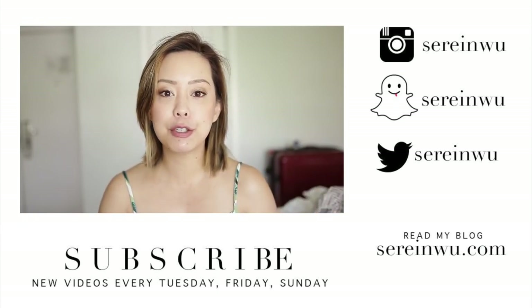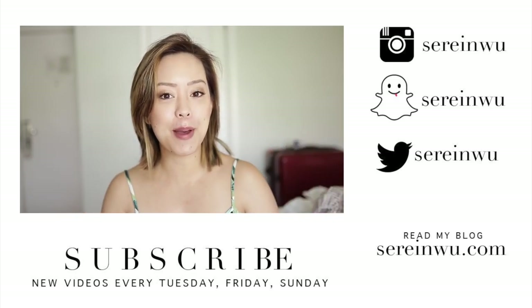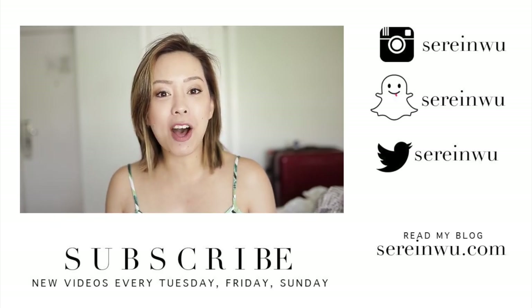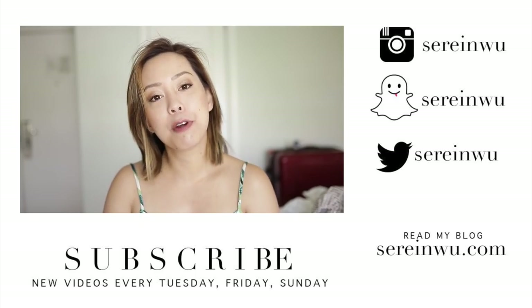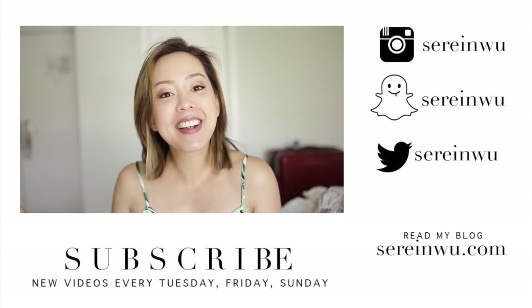If you enjoyed this video, don't forget to give it a thumbs up. If you haven't subscribed yet, don't forget to subscribe. I upload new videos every Tuesday, Friday, and Sunday with a ton of bonus uploads throughout the week. When I'm back from Miami, I'll definitely have 4 to 5 uploads a week again. All of my social media, my blog, and my second channel — if you want to check out my daily vlogs from Miami — will be linked in the description box below as well as around my head right now.